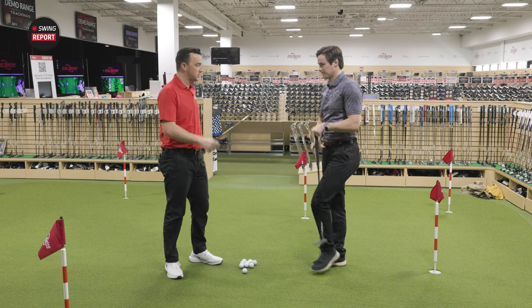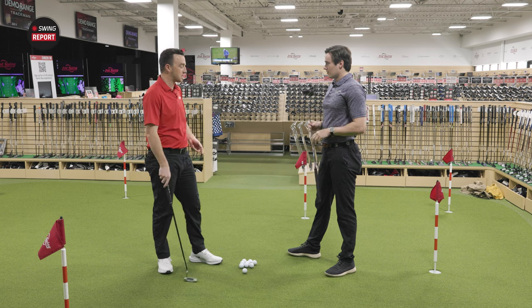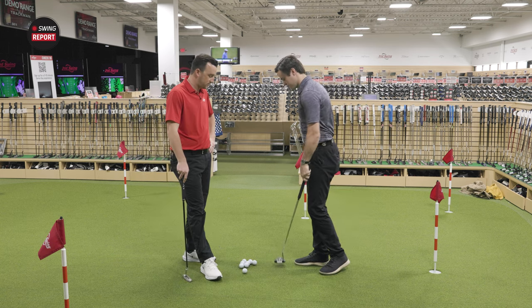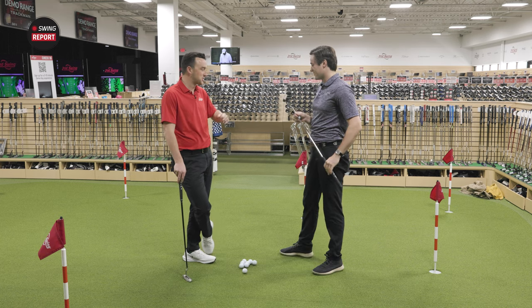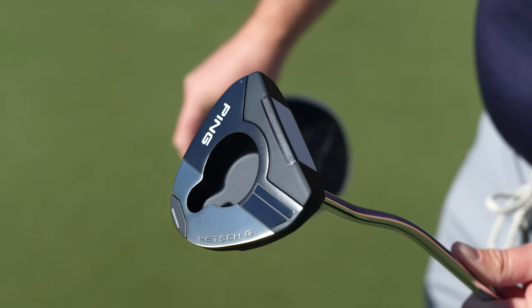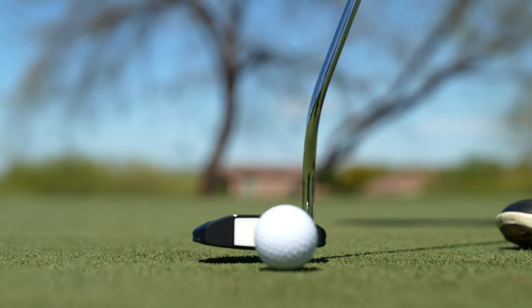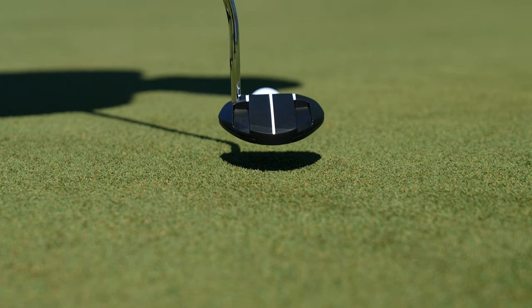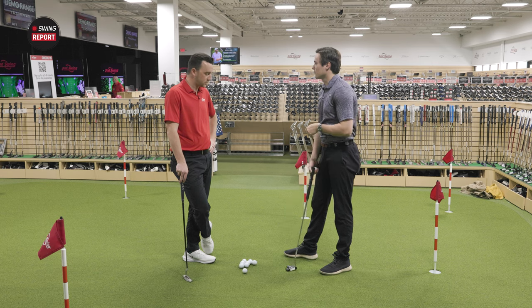Now let's try the Catch G. First and foremost, you can pick up a ball with it — that's kind of neat, hence the name Catch. The PVAX insert is one of the first things you see. It looks much more modern than the Answer does — that's kind of where that trendy word comes in. There's a lot of alignment aids that frame the ball really nicely, and a lot of nice mallet forgiveness to look at. Definitely a confidence-inducing profile.